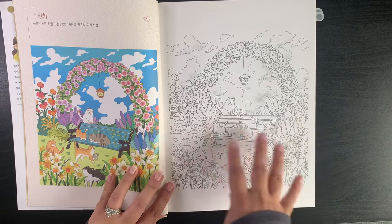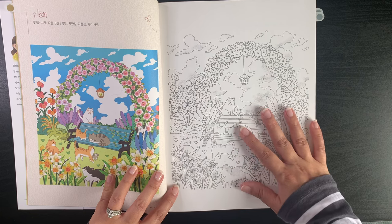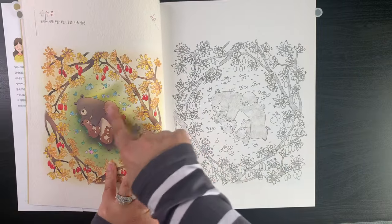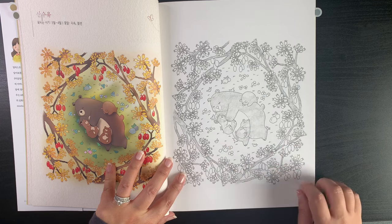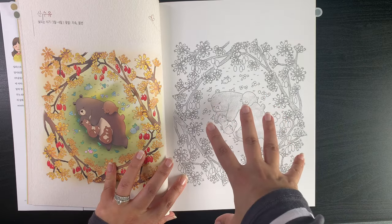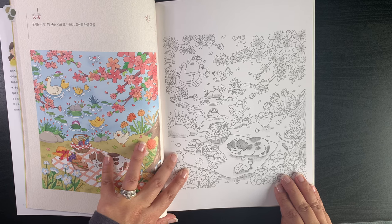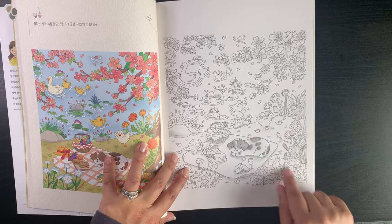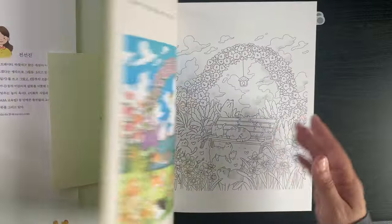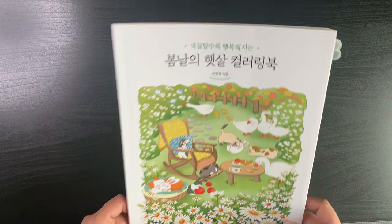Some ideas I'll get from the colored version, but the rest I'll do in my own style — it will look very different, I think. I really liked this one with the daffodils, and I really liked this one — the color scheme looks autumnal but I like it. There's also a bird's-eye-view page of ducks and chicks at a picnic which is very different and nice. I think I'm more inclined to one of the first two. That's the Spring Sunshine Coloring Book by Jeon Jin.